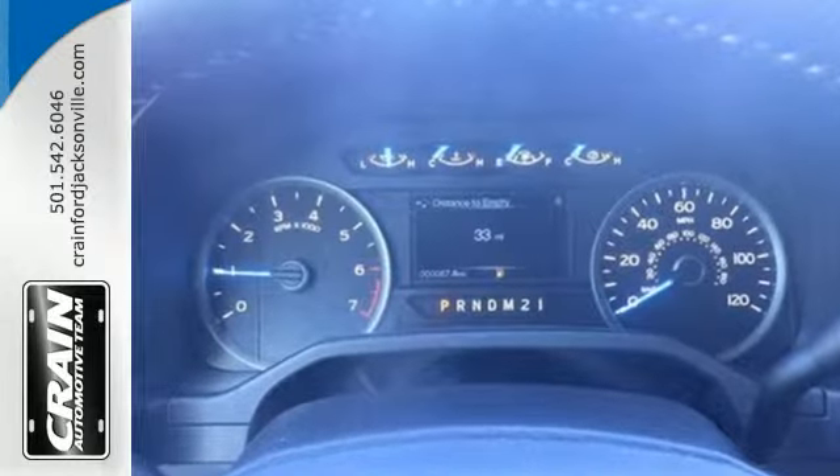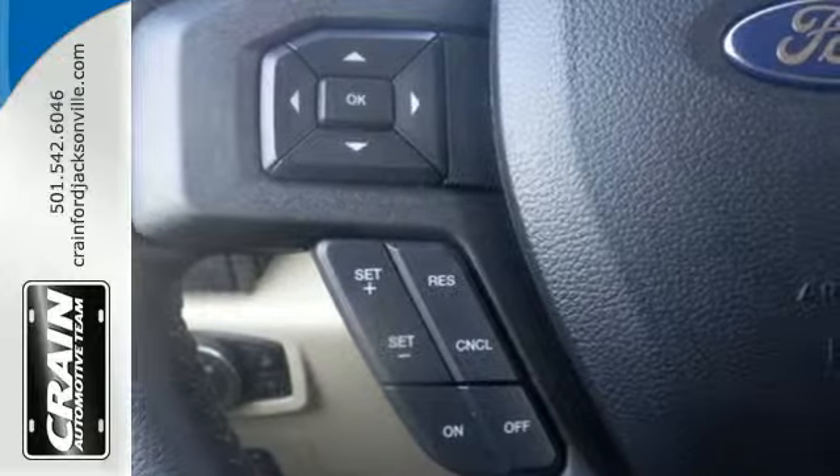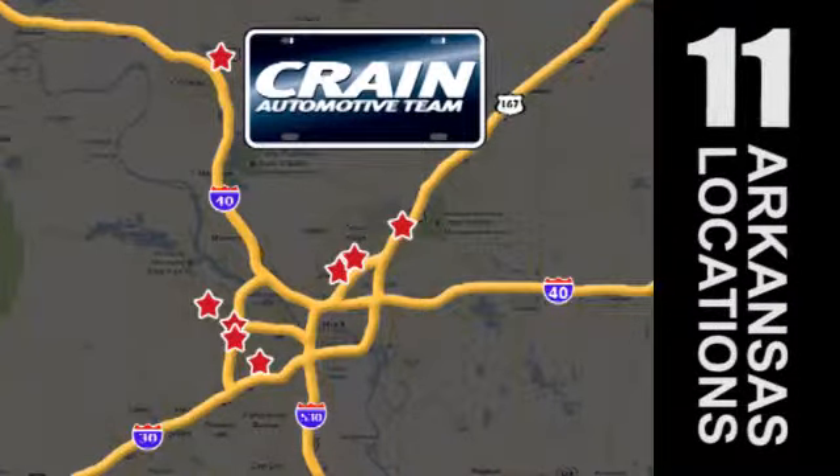Bring home this F-150 today and get to work like never before. Visit us anytime at craneteam.com. The Crane Team's got them! Craneteam.com.